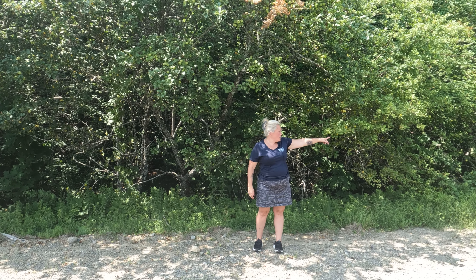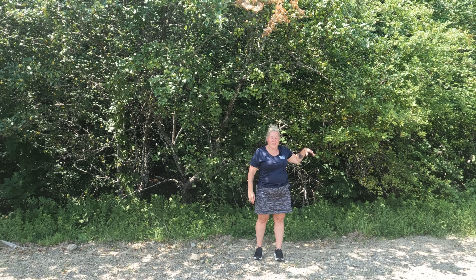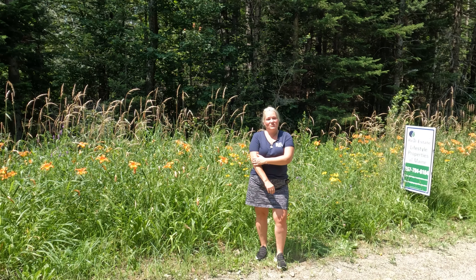Here we are at the other end of the lot. This would be the other boundary, the end of the 1,400 feet of road frontage. As you can see, it's really pretty dense through here.